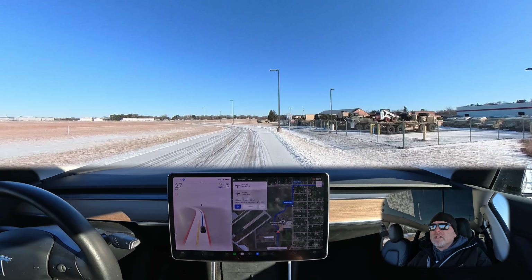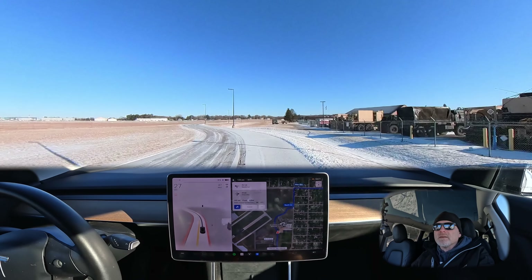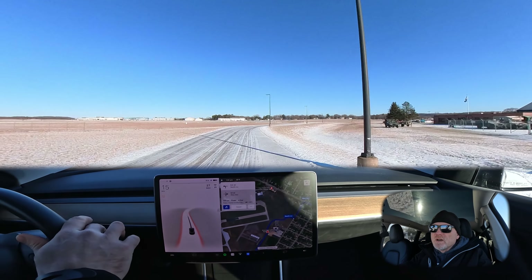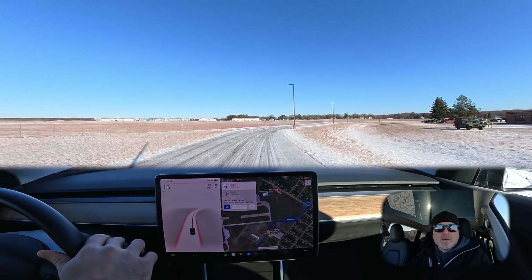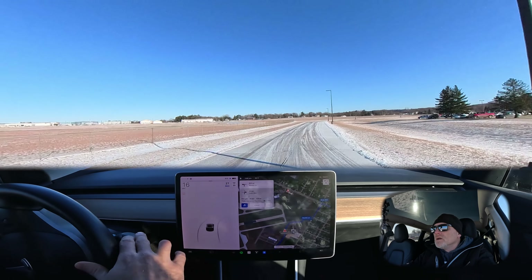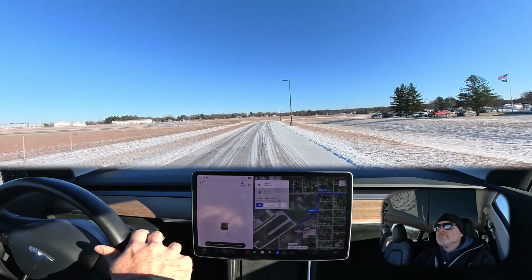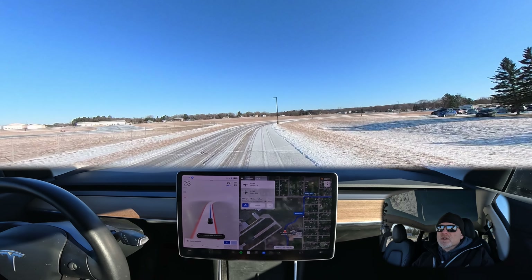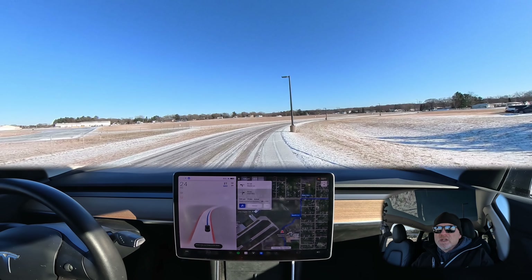Having just a little bit of difficulty here finding where the lane is. I'm going to slow down right there — I didn't trust it through that corner because this pole is here. If we did start to slide it wouldn't have anywhere to go. So I'm going to take it over right there. I just re-enabled full self-driving beta and we'll see how it does in this corner.